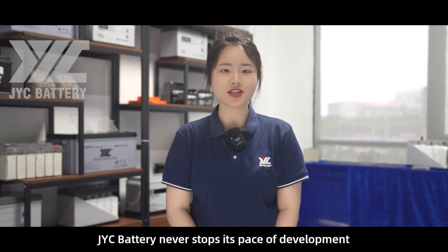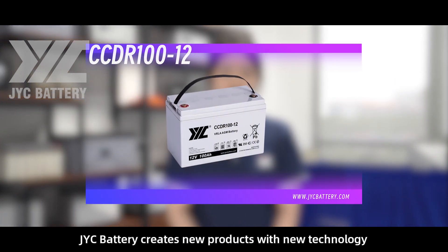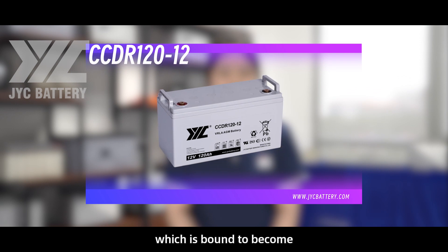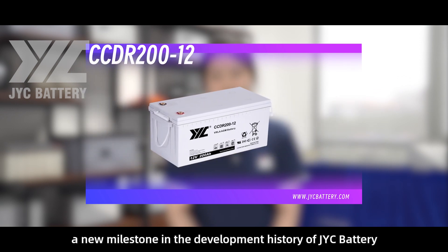Focus on quality, innovation leads to the future. For more than 20 years, JYC Battery never stops its pace of development. Today, JYC Battery creates new products with new technology, which is bound to become a new milestone in the development history of JYC Battery.